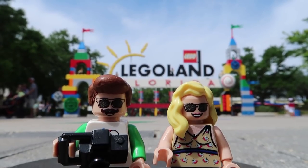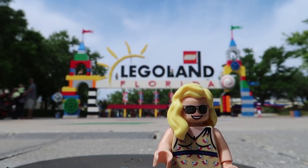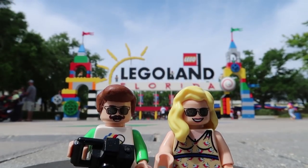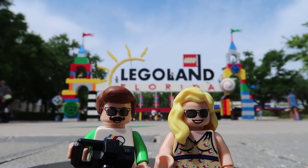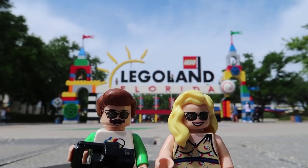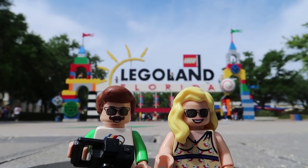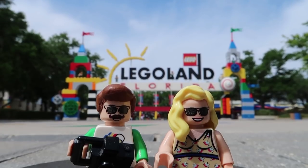Well, there you have it — that was our trip to Legoland Florida. We had a brick-tacular day. I am just kind of sad that we didn't get to get on the ride, but we will definitely be back to ride it again. Because I'm excited to see what the VR is like — I wonder who's going to win the race. With that being said, we are off, and we will see you guys tomorrow.